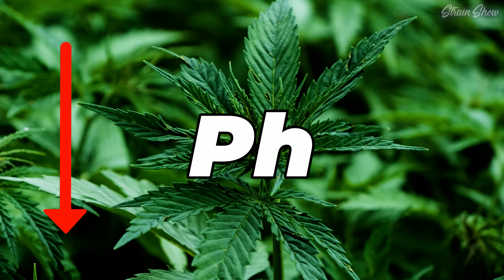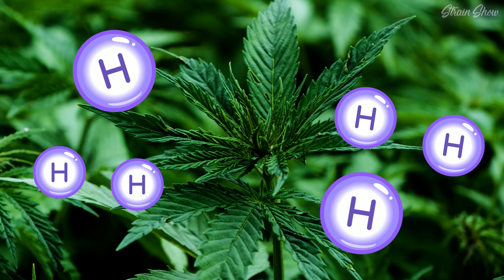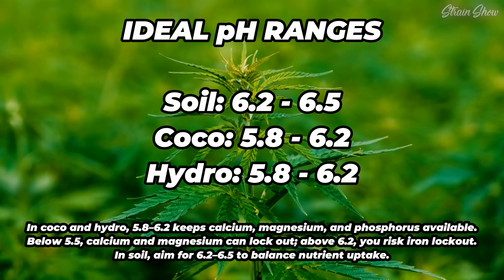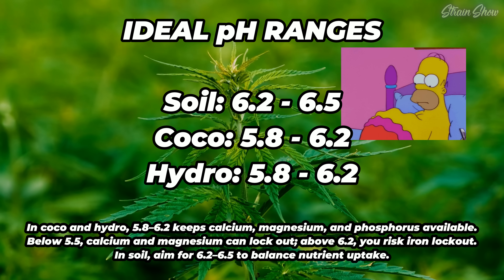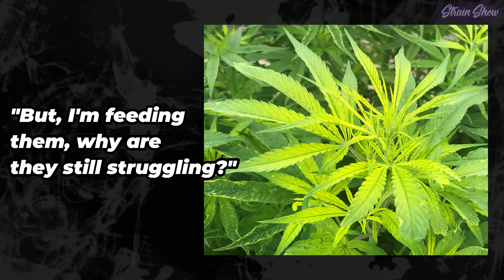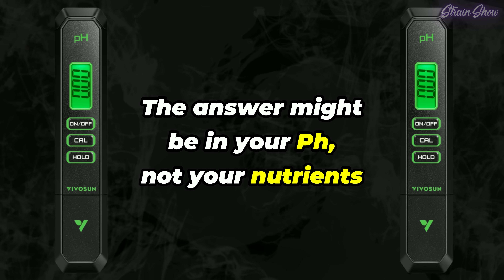But here's the catch: if your pH is off, that exchange doesn't work right. When pH gets too low — too acidic — or too high — too alkaline — it messes with the balance of available hydrogen ions, making it harder for the plant to make these trades. Even if all the right nutrients are present, your plant could still be starving because it literally can't access them. If you've ever thought 'I'm feeding them, why are they still struggling?' — the answer might be in your pH, not your nutrients. Get the pH right and your plants can absorb nutrients, move them where they're needed, and grow really strong.